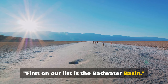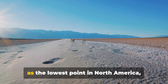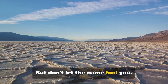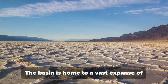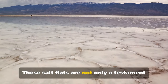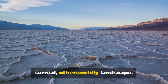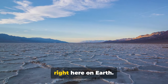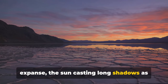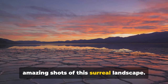First on our list is Badwater Basin. Situated in the heart of Death Valley National Park, Badwater Basin is renowned as the lowest point in North America, sitting at a staggering 282 feet below sea level. Don't let the name fool you — there's nothing bad about this waterless wonder. The basin is home to a vast expanse of unique salt flats stretching as far as the eye can see. These salt flats are not only a testament to the basin's ancient aquatic history, but also an artist's dream, creating a surreal, otherworldly landscape. Remember to bring your camera for some amazing shots.